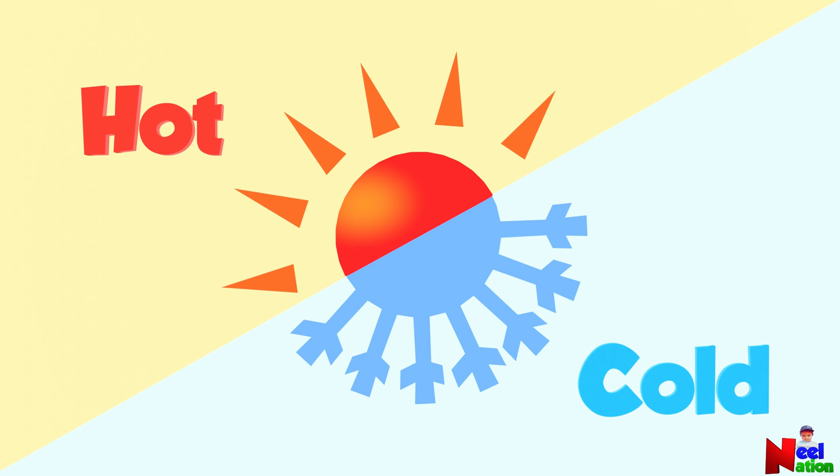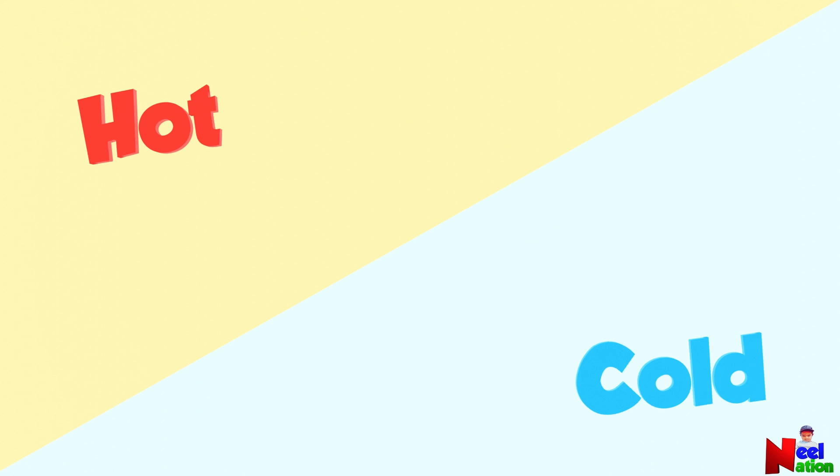Hot and cold. Hot and cold are opposites. Now let's look at some hot and cold things to understand it better.